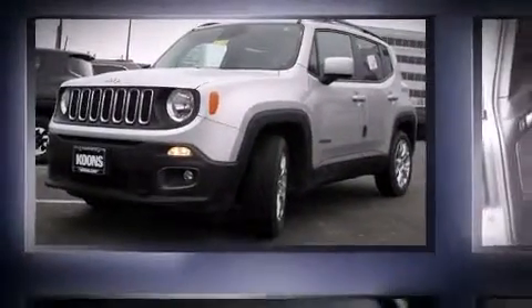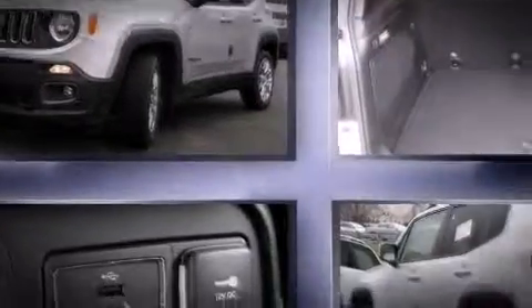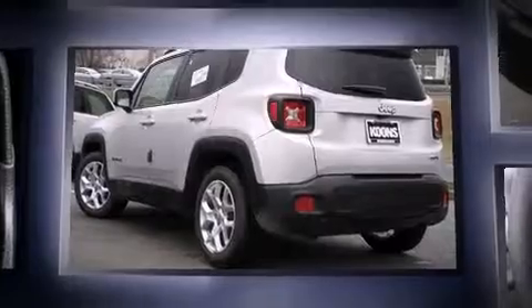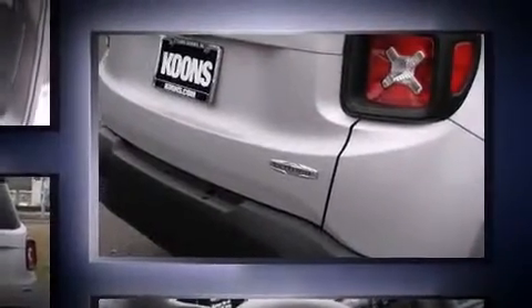Turbocharger technology provides forced air induction, enhancing performance while preserving fuel economy. Jeep prioritized practicality, efficiency, and style by including one-touch window functionality, remote keyless entry, a roof rack, and power windows.